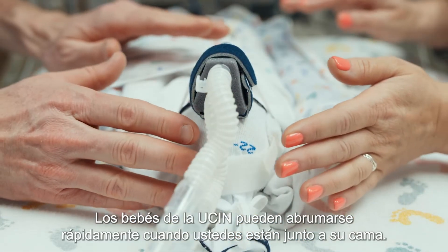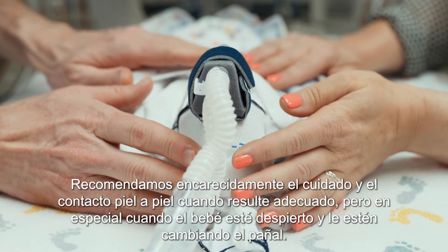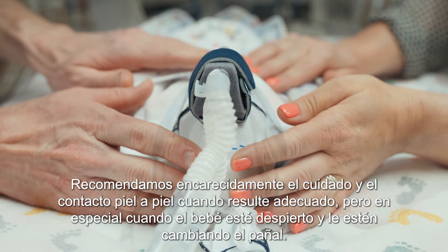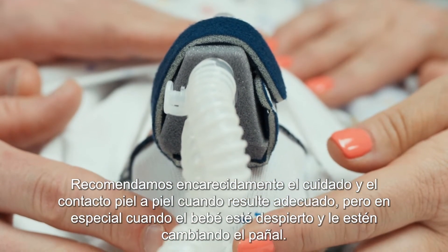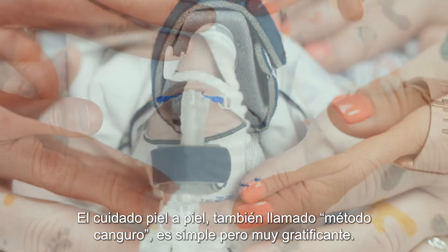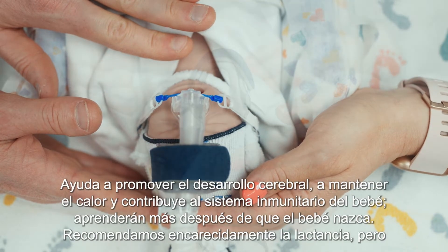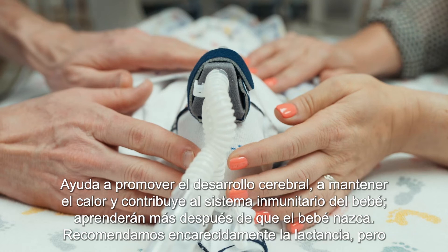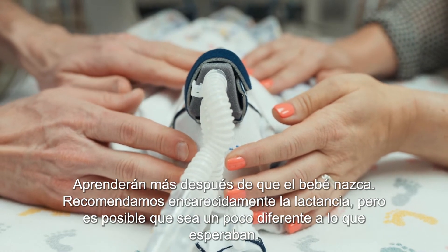NICU babies can be quickly overwhelmed. While you're at the bedside, we strongly encourage skin-to-skin care and touching when appropriate, especially when your baby is awake and getting a diaper change. Skin-to-skin care, also called kangaroo care, is simple but very rewarding. It helps promote brain development, maintain heat, and helps your baby's immune system. We'll teach you more after your baby is born.